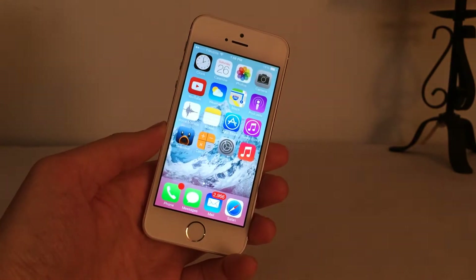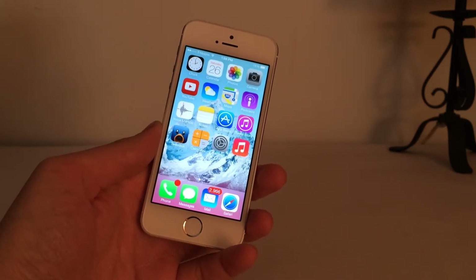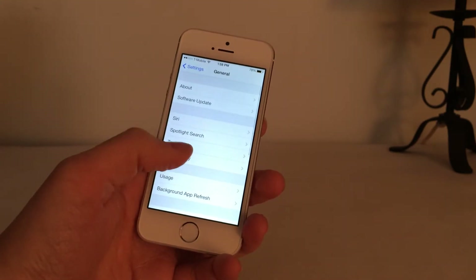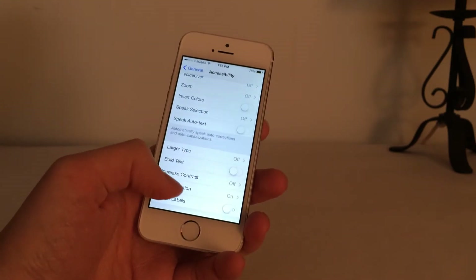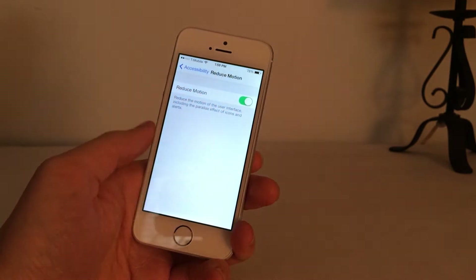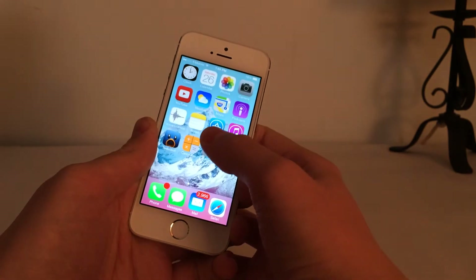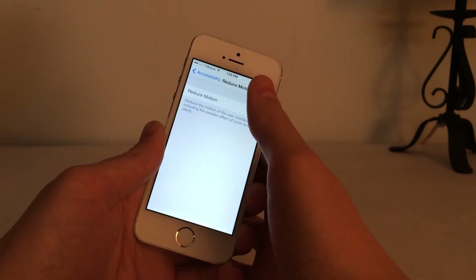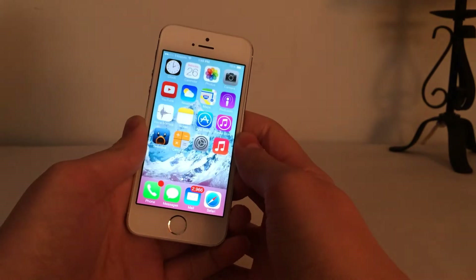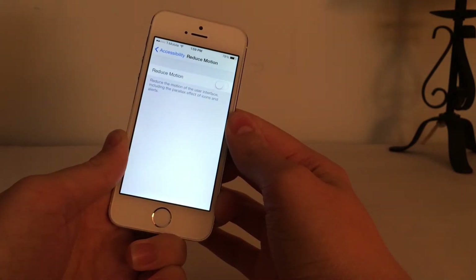The next thing I wanted to talk about is what iOS 7.0.3 actually brings — its new features. One of the most exciting ones that everybody is really happy about is now in Settings > General > Accessibility, if you turn on Reduce Motion, it gives these nice fading animations when you open and close your apps. With this off in earlier versions of iOS 7, it actually just zoomed like this, and people were complaining that this was slowing down their animation launch times for applications. I did notice it definitely, though it didn't bother me that much.